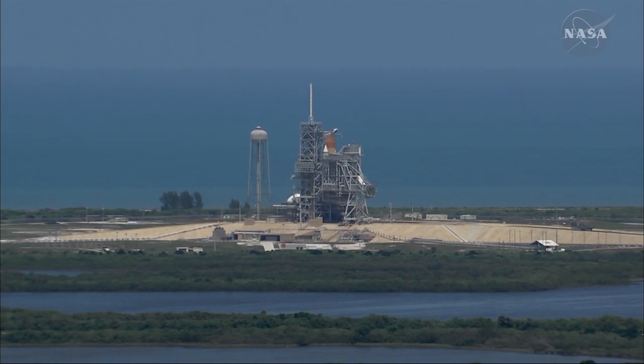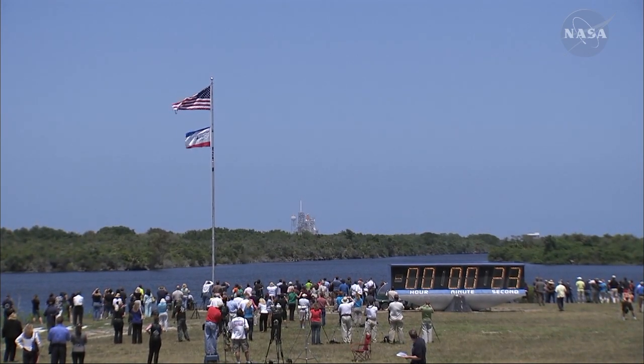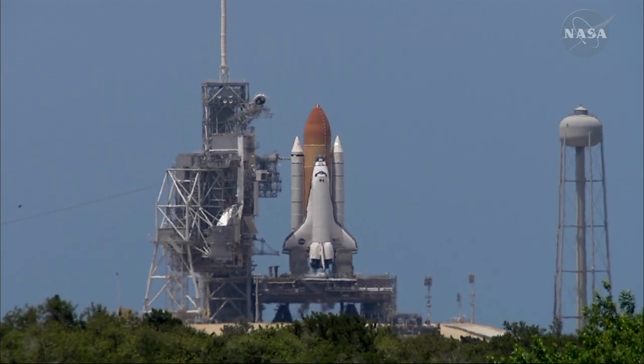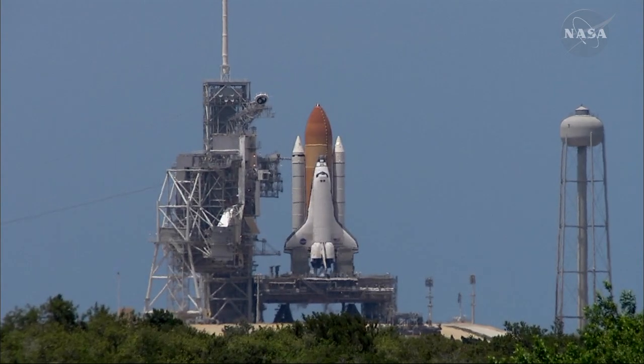The handoff has occurred. Solid rocket booster nozzle gimbal check. Firing chain is armed. Sound suppression water system activated.